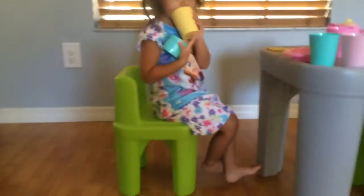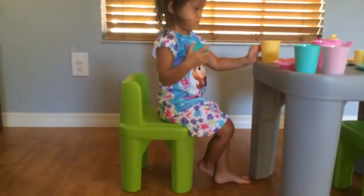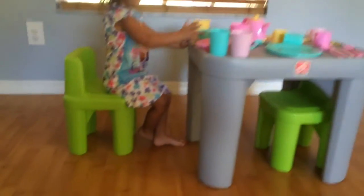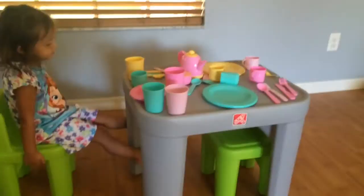It's the perfect size and height, with plenty of room for her knees to grow underneath that table. It's nice and sturdy and durable, and lots of playtime is going to be happening at this table. Make sure to check out the full review over at raisingwasians.com.